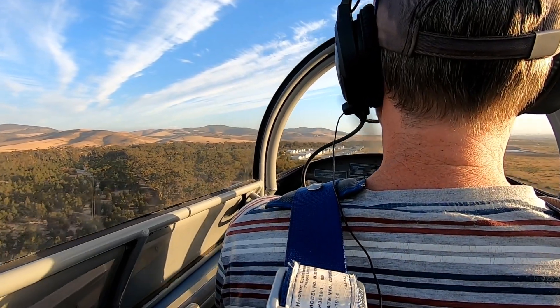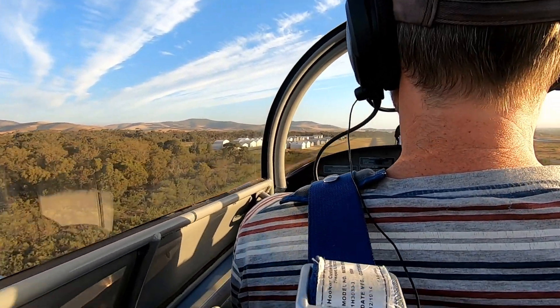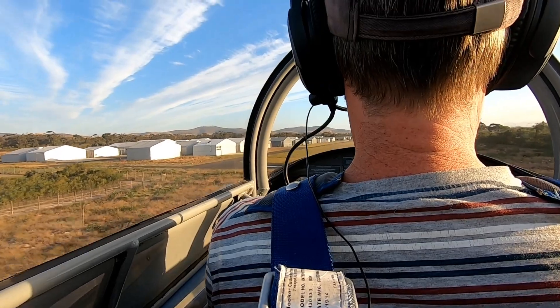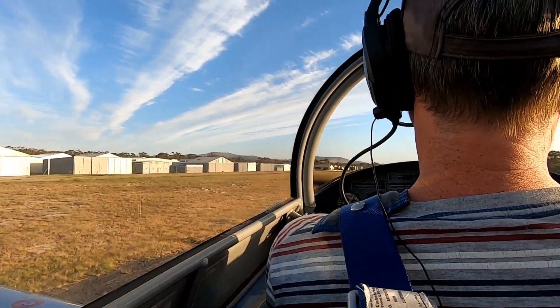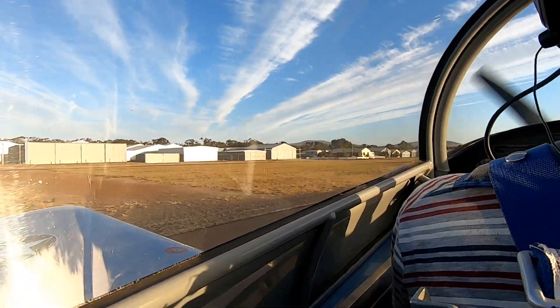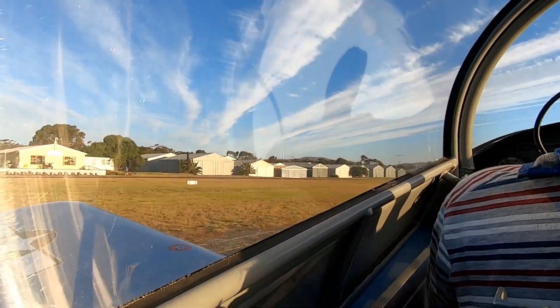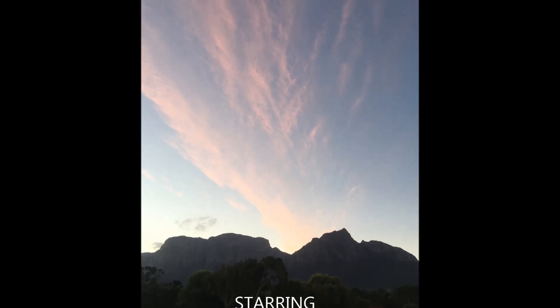Alright, those are the trees, we can start coming down now again. Lucky with that, we've got 80. A little bit gusty, alright, we can throttle back. Straighten up and let's hold it off nicely. Stay on the centre line. When you've got quite a strong wind in front of you, it helps you slow down. Let's go.